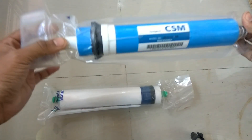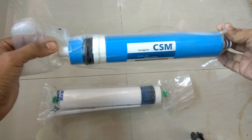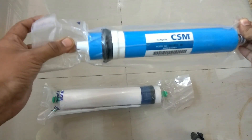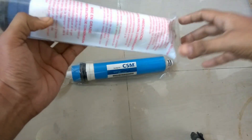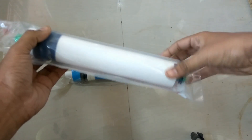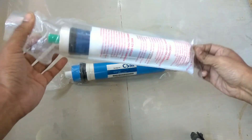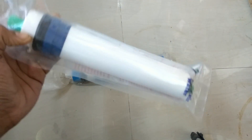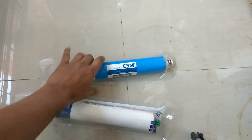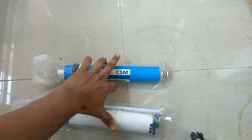Both the membranes perform very well for TDS up to 1600 — I have used both up to that level and they perform very well. They also provide good life. The shelf life of this Pentair membrane is almost more than one year because it is a dry membrane, whereas this CSM membrane's shelf life is almost six months because it is a wet type membrane. Performance-wise, both are very good.